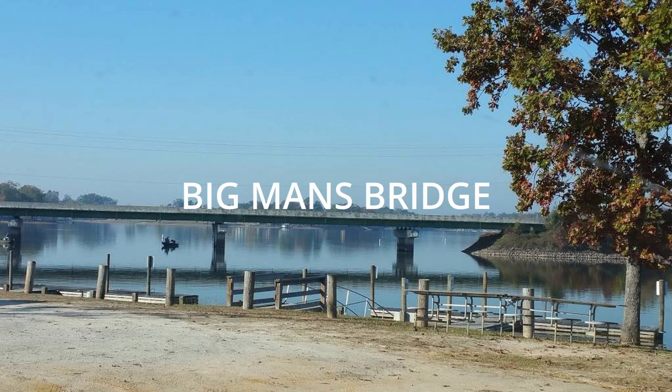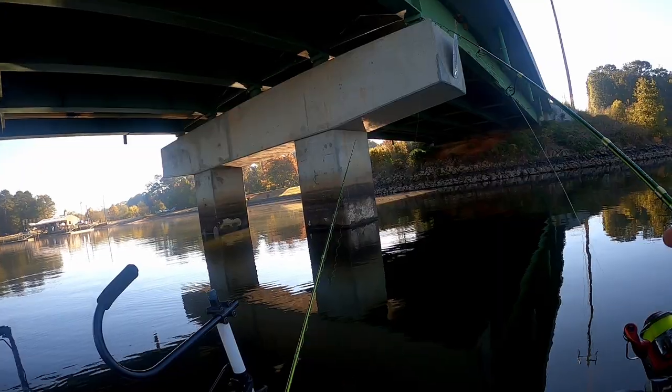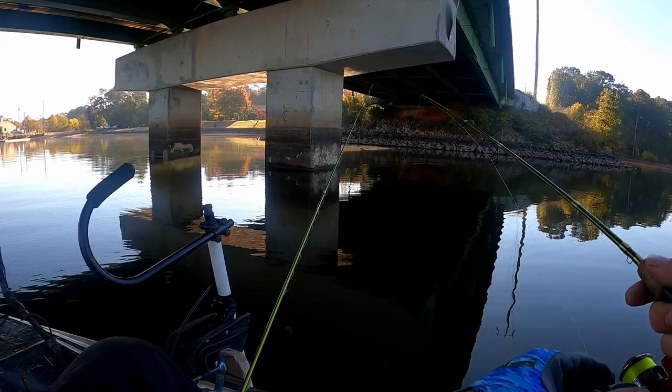So on today's challenge, I am area locked to Big Man's Bridge. I have fished this bridge in the past and I have caught a couple limits in my lifetime off of this bridge. But for the first challenge, I'm locking myself to this bridge.